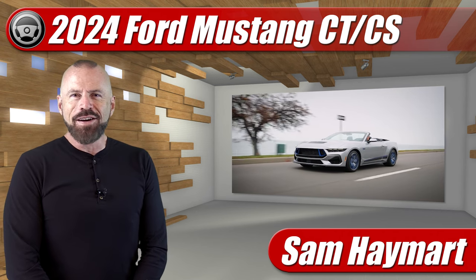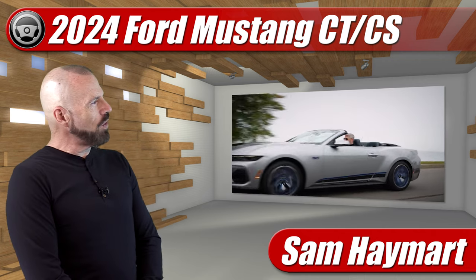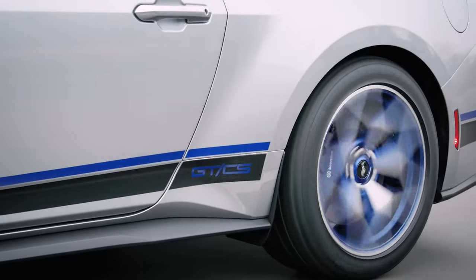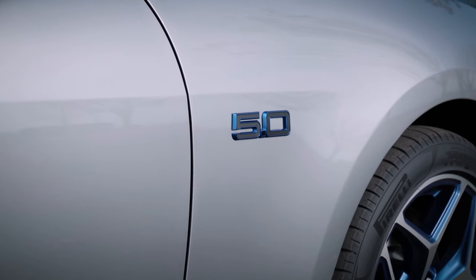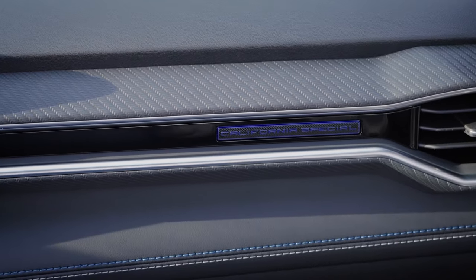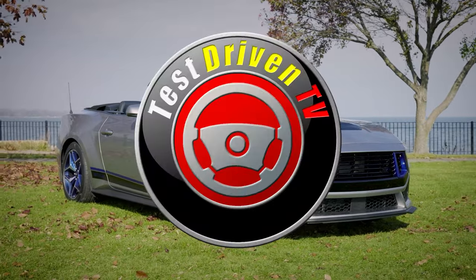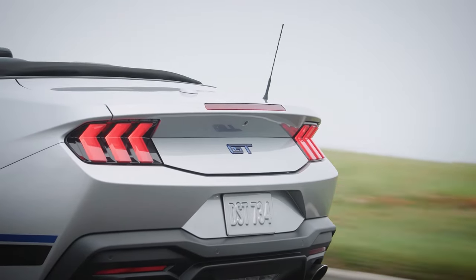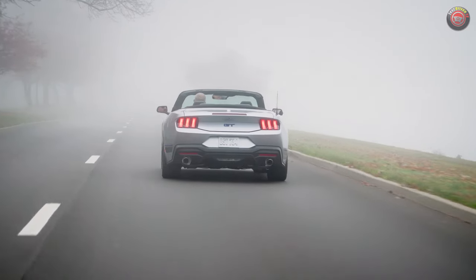Hey, all my dear friends out there, Sam Haymark with Test Driven TV. Are you a Mustang fan? Even if you aren't, you might be interested to know that the California Special is back. For 2024, the Mustang California Special returns with the GTCS package available to option on the Mustang GT Premium Fastbacks and Convertibles.